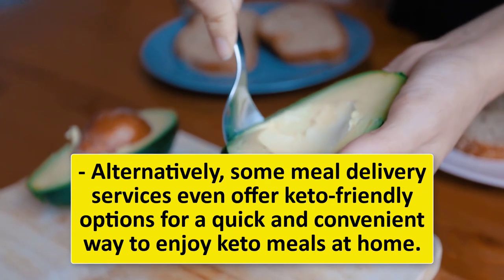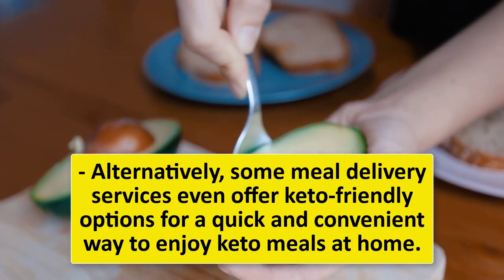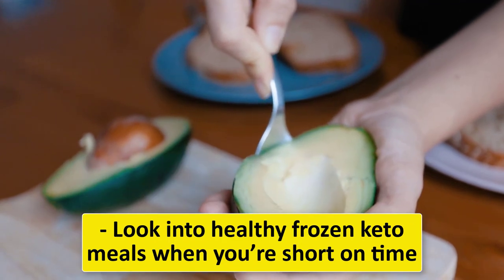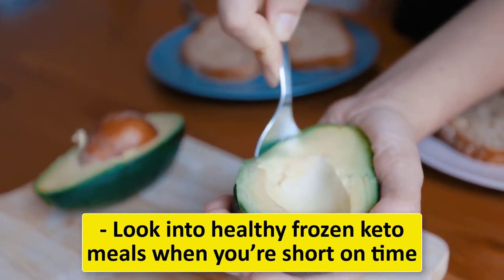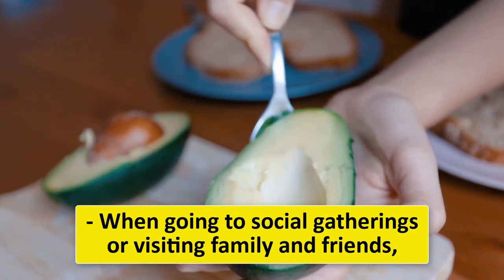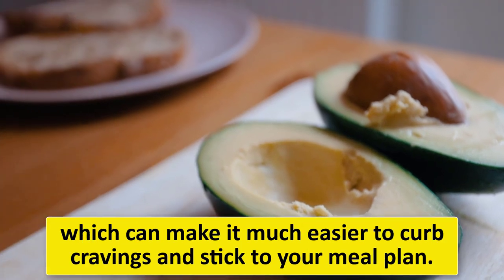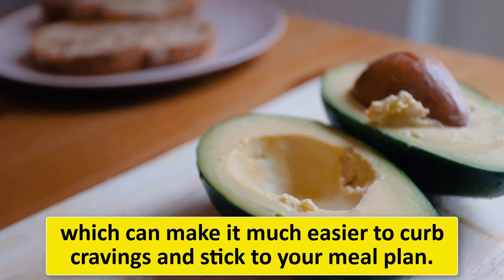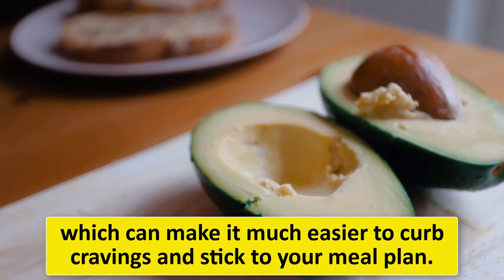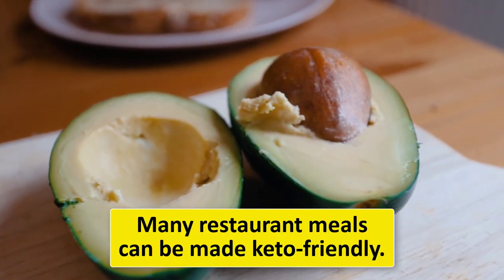Some meal delivery services offer keto-friendly options for a quick and convenient way to enjoy keto meals at home. Look into healthy frozen keto meals when you're short on time. When going to social gatherings or visiting family and friends, consider bringing your own food, which can make it much easier to curb cravings and stick to your meal plan.